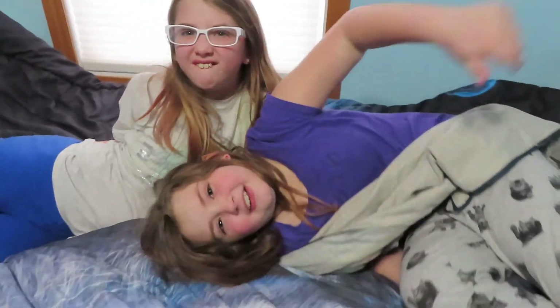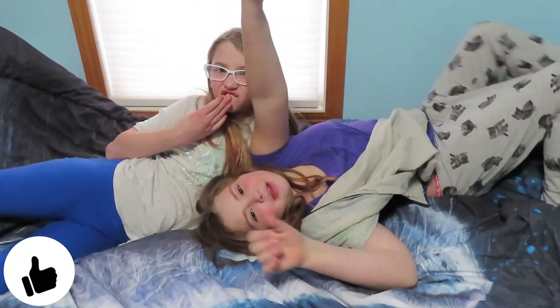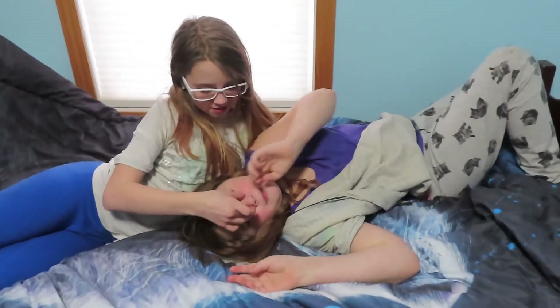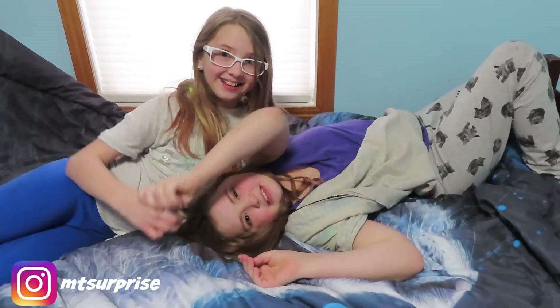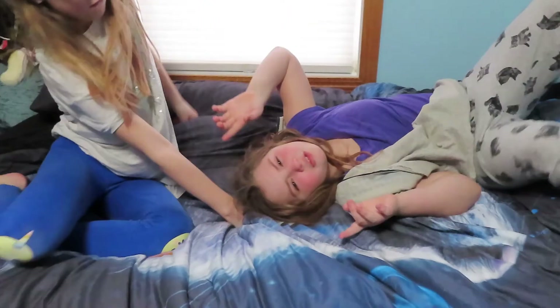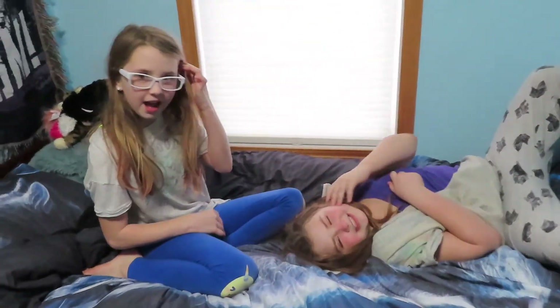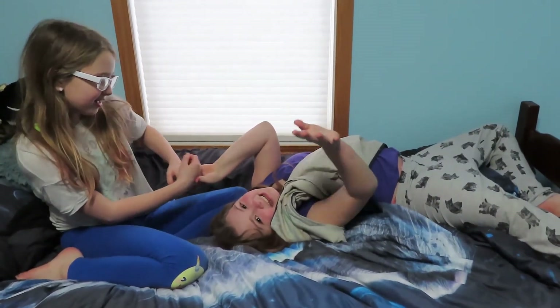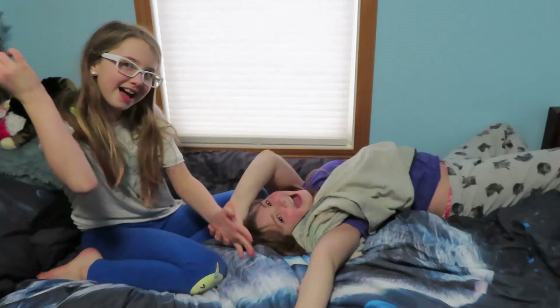I guess that's it for today. Make sure to give this video a big thumbs up, subscribe to our channel, and comment down below on Instagram which Mini Brand was your favorite. Make sure to turn on the bell notifications, and we'll see you next time. Ding ding ding ding, bye!